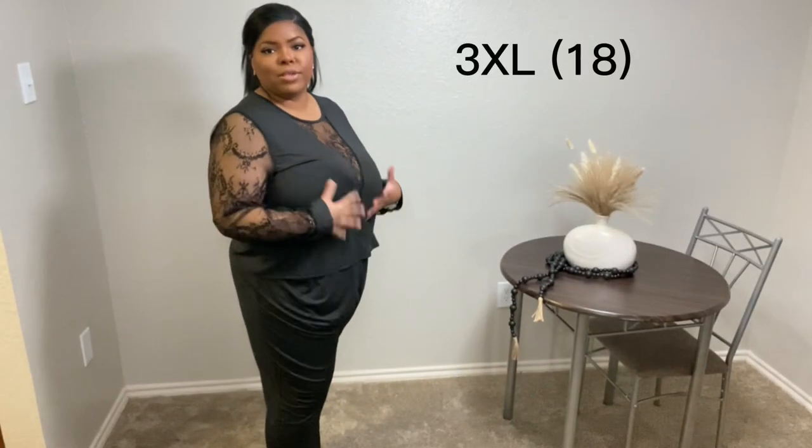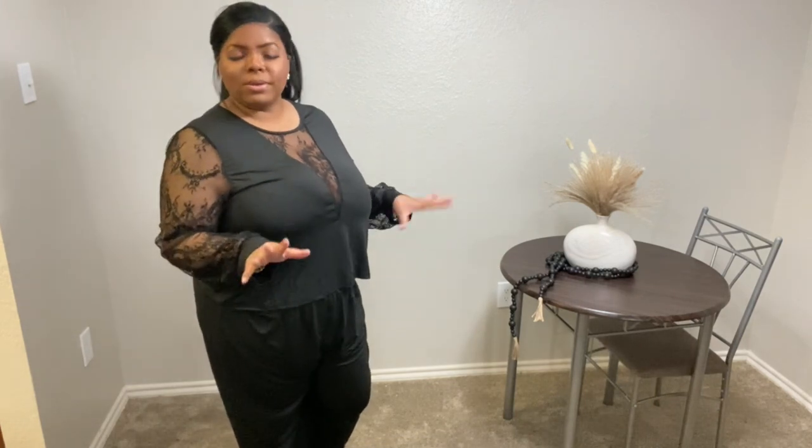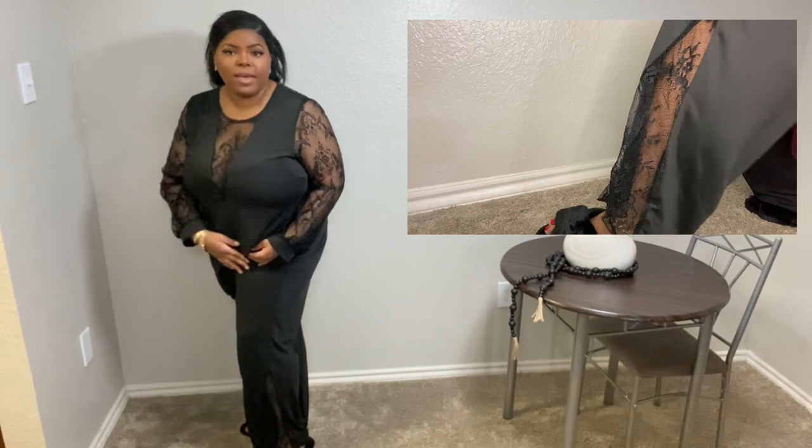Our final look is this cute black two-piece lace set — another grown and sexy look. It's really flowy, breathable, and loose with very soft thin material. The lace sleeves are gorgeous, and the pants have lace detailing around the ankle. Up front there's a V-neck cut made of lace, showing a little cleavage — just a little sexy, not too much. The entire piece features a gorgeous detailed lace design throughout. I also paired it with the black slippers, and I found a separate robe on SHEIN that goes really nicely with this set.